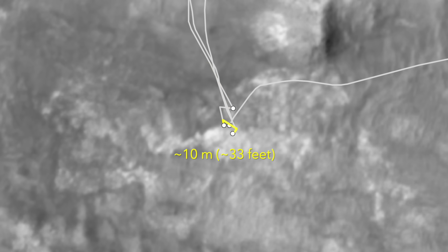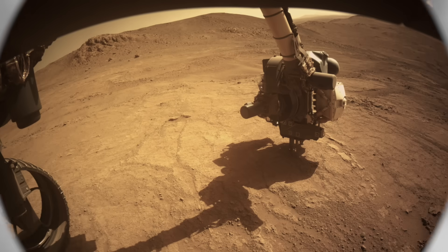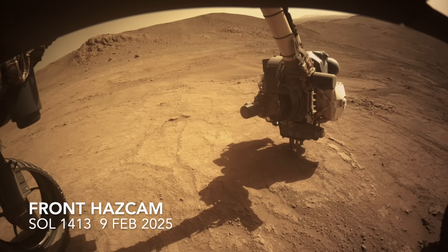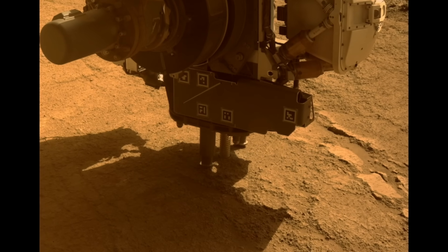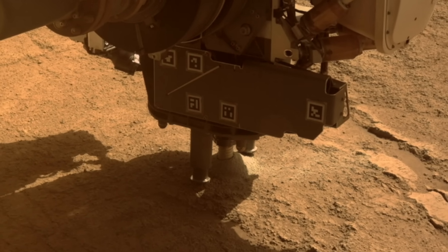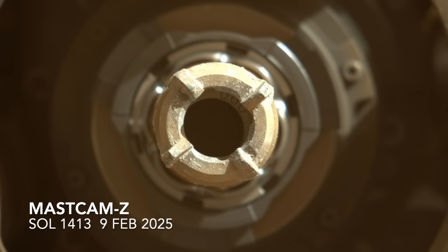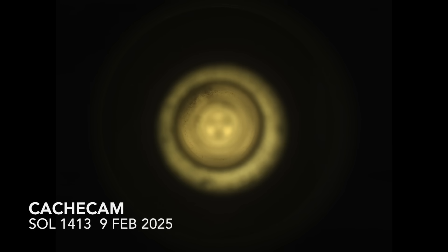And that's what Perseverance did. The team chose to reposition Perseverance a short distance away and make another coring attempt. Like the first, this one proceeded uneventfully — or nominally, as engineers like to say. Unfortunately, this also resulted in a view of a dark, empty-looking tube, which was confirmed under the gaze of the cache cam.